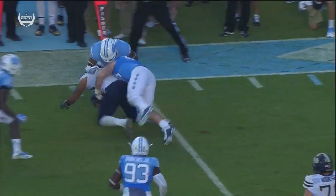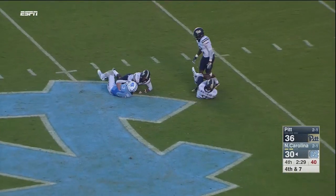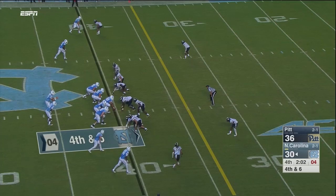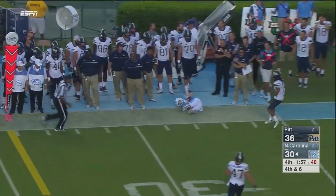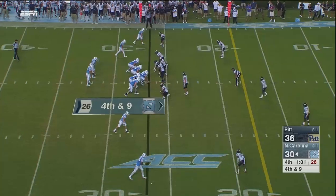Heels down six, a fourth down snap. Trubisky over the middle — it's Switzer with the catch, first down. Hood to Trubisky's right, pitch, shows pressure. Carolina snaps it back, here come the Panthers. Trubisky to throw — Prole wide open, has the catch for the first down at the 27, maybe 28 yard line.